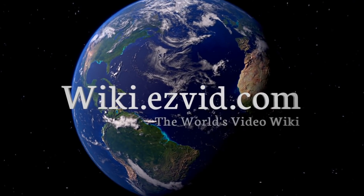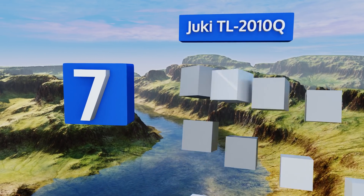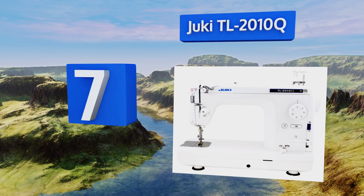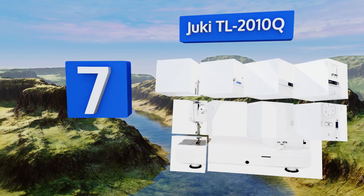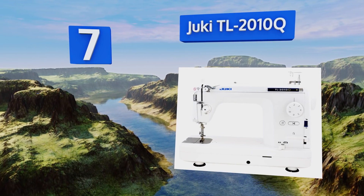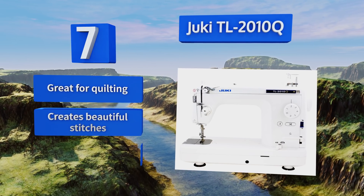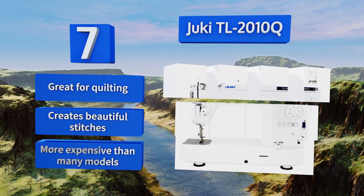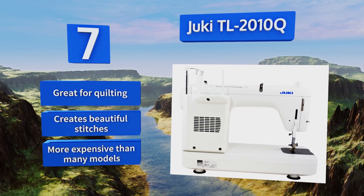At number seven, the Jukey TL 2010Q has an industrial feel with a heavy-duty metal construction that's made for the long haul. Its convenient auxiliary table gives you a large 23-inch work area for precision projects, plus it has a knee lift lever for hands-free presser foot raising. This one's great for quilting and creates beautiful stitches, but it is more expensive than many models.